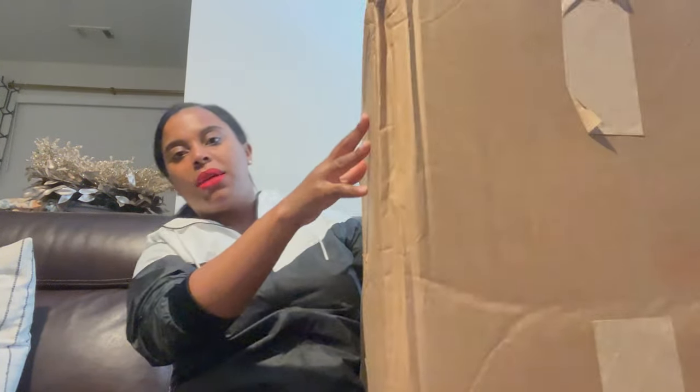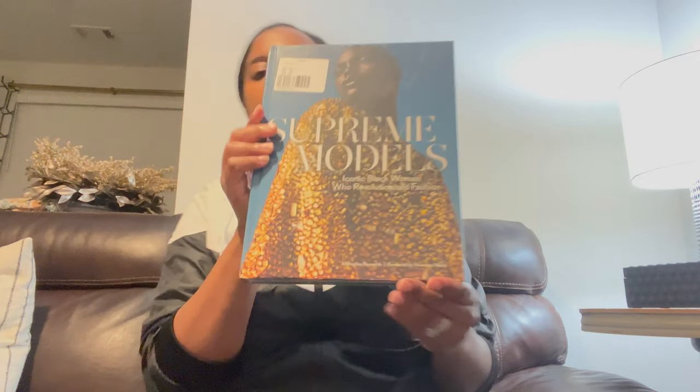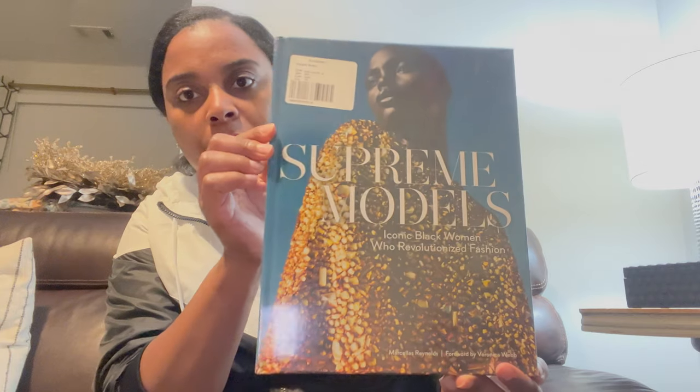I'm opening these two big boxes full of home goods to show you all what I got on sale or on a budget. Here is the first box — it's a big box from Home Goods. Let me set it on the floor. Let's pull out the first thing I ordered.